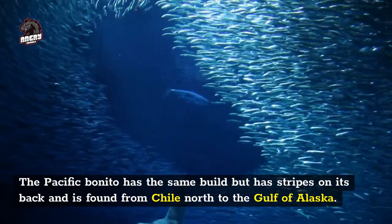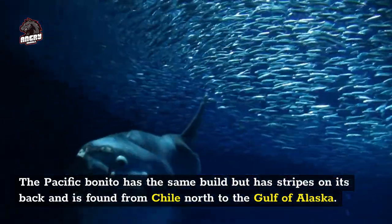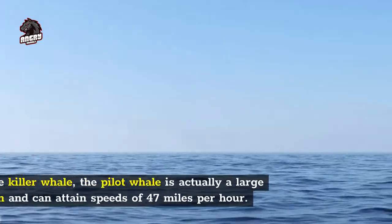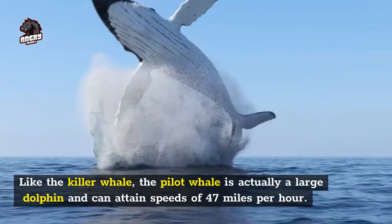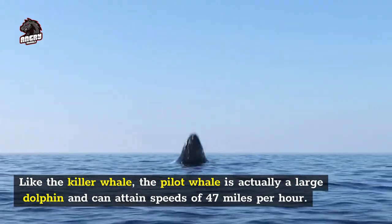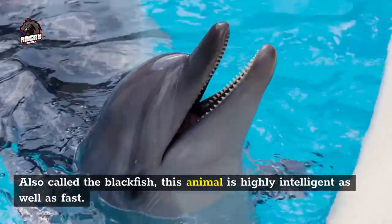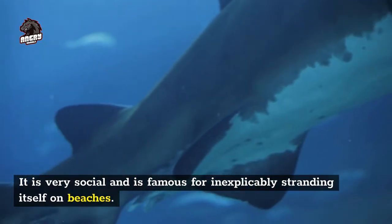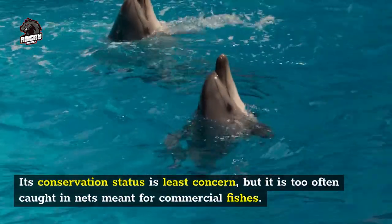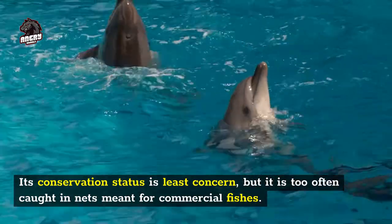The Pacific bonito has the same build but has stripes on its back and is found from Chile north to the Gulf of Alaska. Number 5: pilot whale, 47 miles per hour. Like the killer whale, the pilot whale is actually a large dolphin and can attain speeds of 47 miles per hour. Also called the blackfish, this animal is highly intelligent as well as fast. It is very social and is famous for inexplicably stranding itself on beaches. Its conservation status is least concern, but it is too often caught in nets meant for commercial fish.